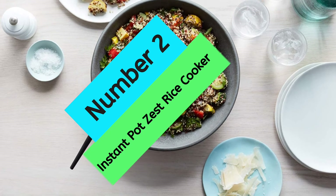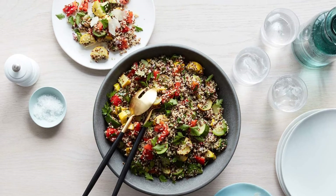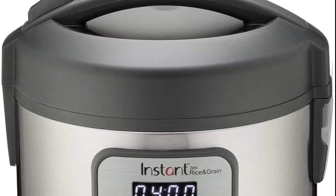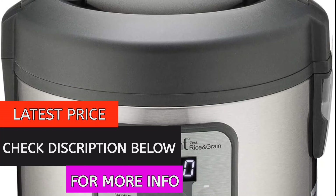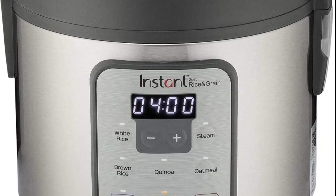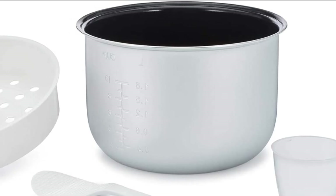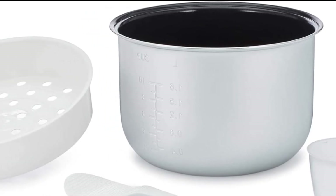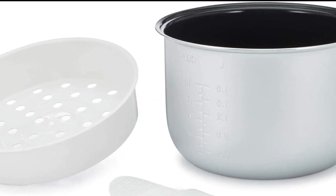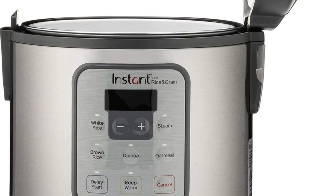At number 2: Instant Pot Zest Rice Cooker. The Instant Pot Zest 8-cup One-Touch Rice Cooker is a great appliance for anyone who loves to cook rice, oatmeal, and grains. The four smart programs make cooking your favorite rice, oatmeal, and grains to fluffy perfection super fast and one-touch easy. The steam veggies feature is great for steaming veggies, fish, and more. The pot also doubles as a warmer, keeping foods nice and warm during potlucks, parties, picnics and more. The 8-cup capacity is perfect for preparing small individual meals or meal prep side dishes.